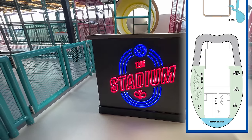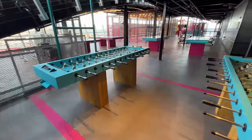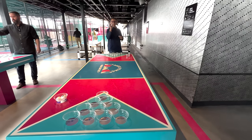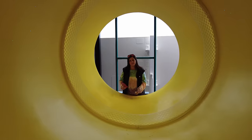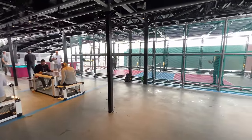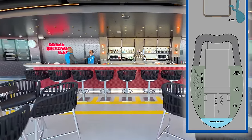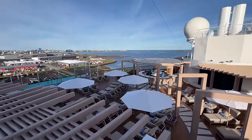Also located nearby on the starboard side of Deck 18 is the Stadium. This venue features complimentary tabletop games like foosball, shuffleboard, and even beer pong. With all the fun activities located at the aft of this deck, your teens may never want to leave. Not far away, you'll find the Prima Speedway Bar on Deck 18 — the perfect spot to celebrate your victory. This new bar is located below the Prima Speedway racetrack and overlooks the Vive Beach Club on Deck 17.